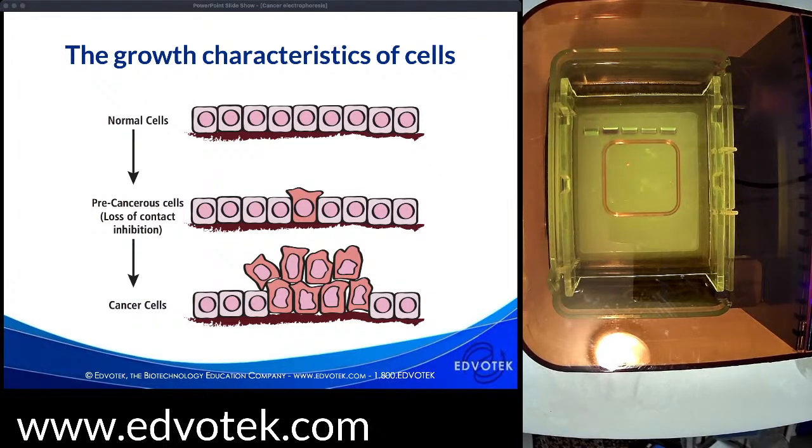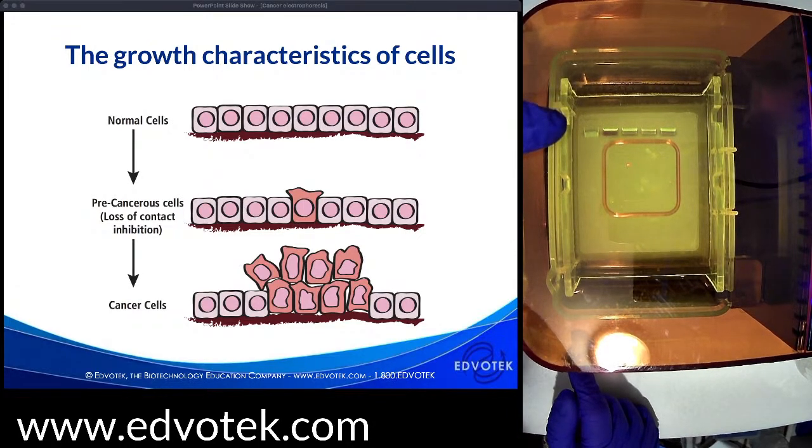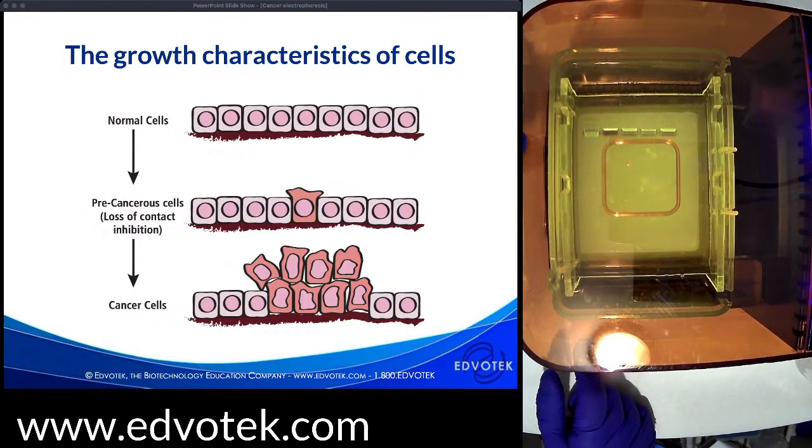Another important distinction is contact inhibition. Normal cells will divide until they contact neighboring cells, at which point they stop growing, resulting in a single-layer sheet called a monolayer. Cancer cells lose this contact inhibition, causing them to pile up and form masses or tumors. Cancer cells also become less adherent to other cells and the extracellular matrix — changes in cell surface proteins change how a cell connects with surrounding cells. Changes in adherence and contact inhibition allow cancer cells to migrate away from the original tumor and grow in other parts of the body — that process called metastasis.